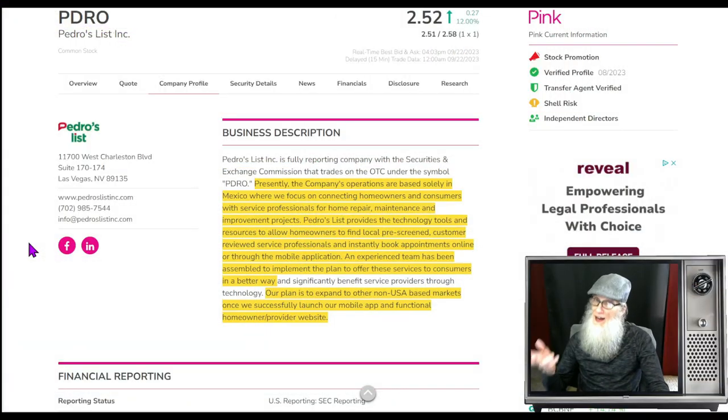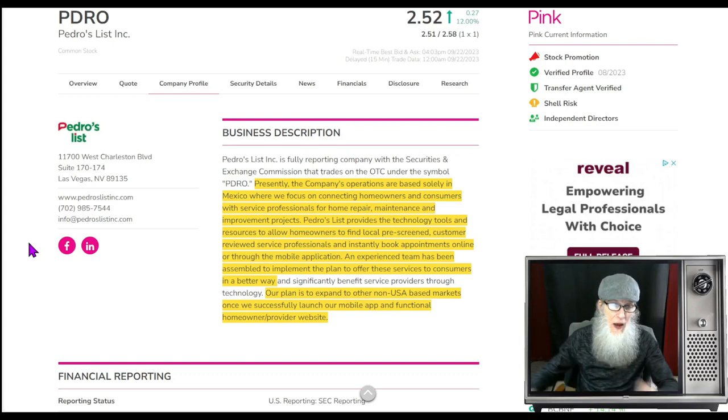Our next top penny stock is a pink as well. I have to tell you folks, I'm leery about sharing information on pinks because they are the riskiest stocks you can invest in on any of the markets — you get the least amount of validated information from them, and we've got to take management's word virtually for everything. So any information you get, take it with a grain of salt. However, that doesn't stop the charts from moving. This is ticker PDRO — Pedro's List, not to be confused with Craigslist. Her chart is hot; since the beginning of July she has been in an uptrend, and things are just about ready to open up.